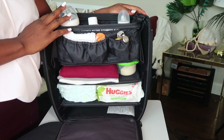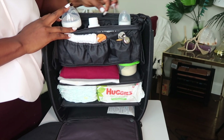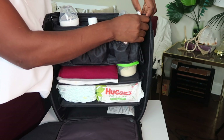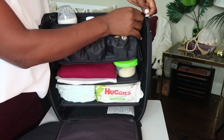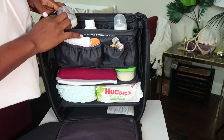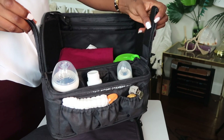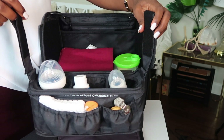For the removable stroller caddy, it has a zipper here where you unzip it, and it has a hook to remove it. You just remove this right here — and voila, it converts to a stroller caddy.